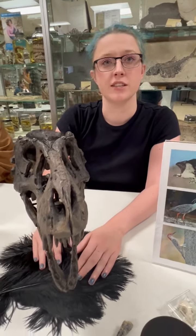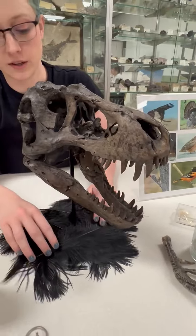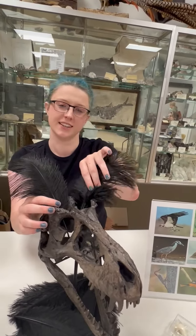If we look back in time we can see birds' ancestors: the dinosaurs. A lot of dinosaurs had feathers, so T-Rex would have looked more like this in its life.